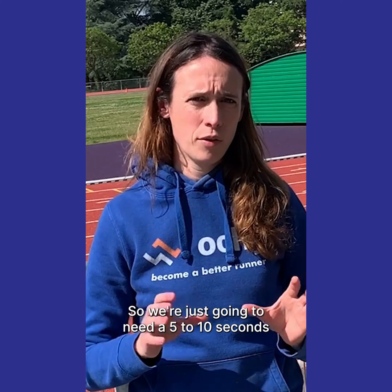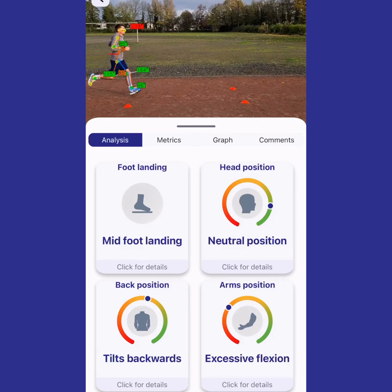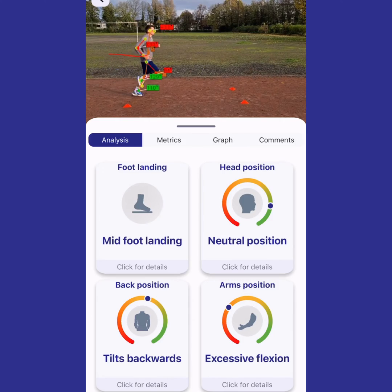We're just going to need a 5 to 10 second video of yourself running from a side view, so the AI can track all the body points from head to toe.